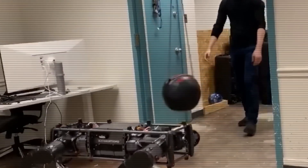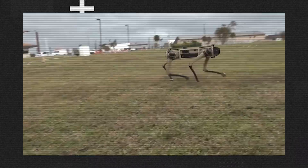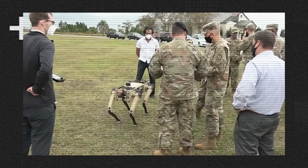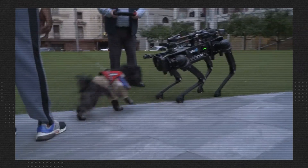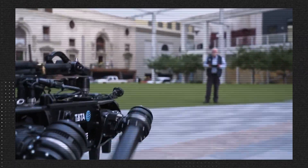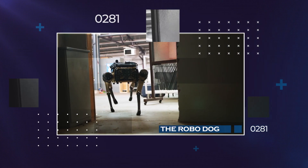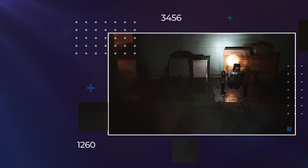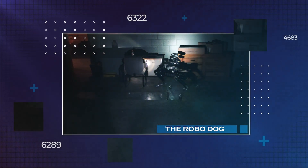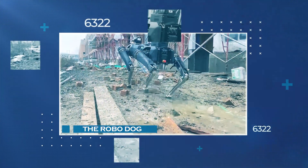The star of quad UGVs is the RoboDog, developed by Ghost Robotics and Immersive Wisdom. This semi-autonomous robot offers enhanced security by patrolling areas unsuitable for humans and vehicles. Equipped with a wide array of cameras and sensors, the robot dogs provide a comprehensive 360-degree view of their surroundings. This advanced sensory system enables them to detect and identify potential threats or anomalies accurately. The cameras capture real-time video feeds, while the sensors contribute to environmental mapping and object recognition, allowing the robot dog to monitor surroundings effectively and respond to suspicious activities.